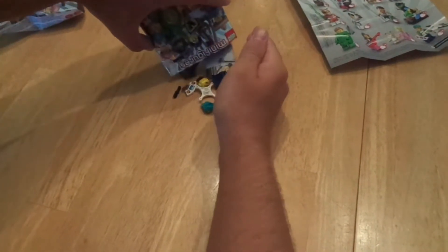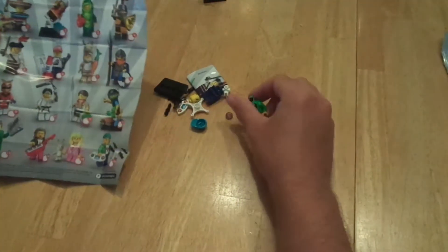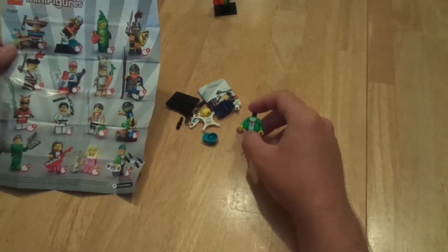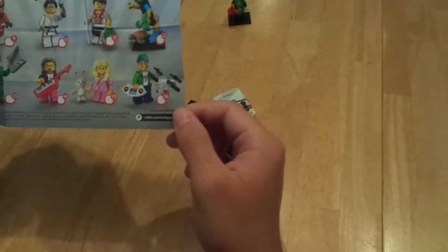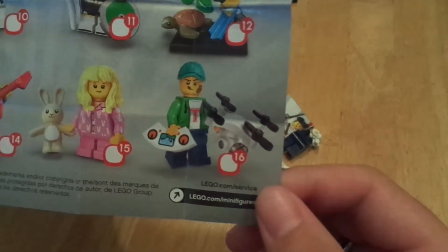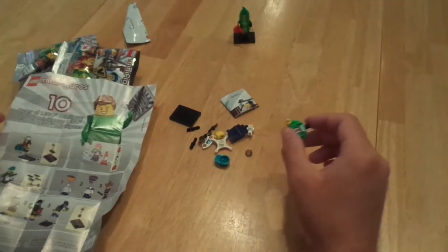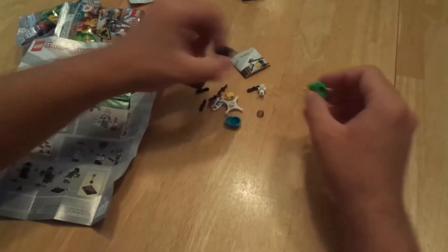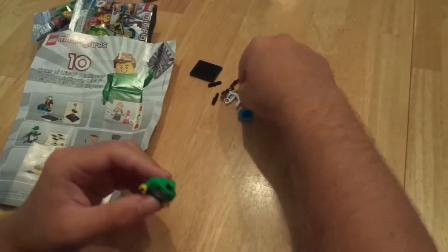All right, here we go — here's bag two. Thank God. I saw this green torso and I was freaked out. So this one is 16, the final one. Oh, that's cool — it's like a dude with a controller and a drone. That's freaking cool because Watch Dogs Legion is coming out this October, and I will be getting it and recording it. That's pretty sick.